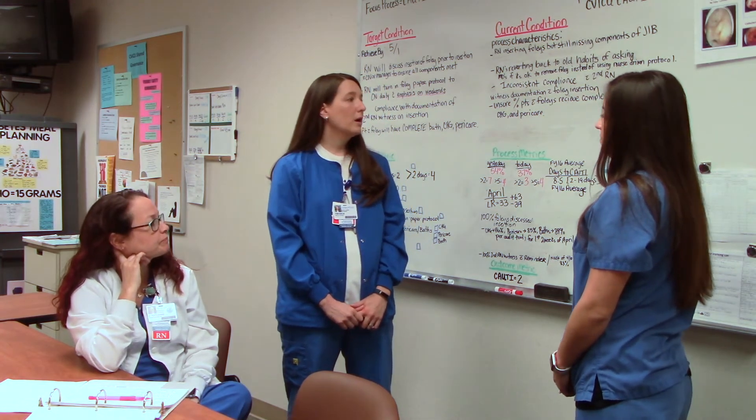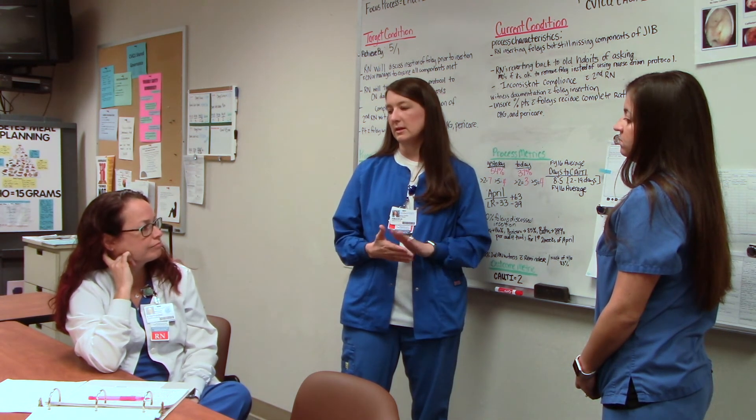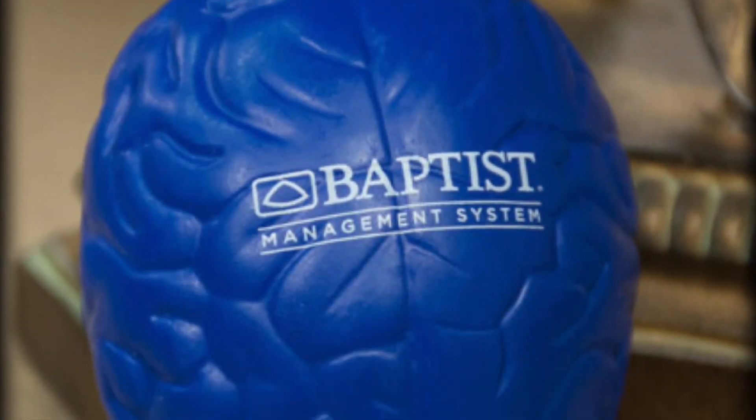What do you want to pay particular attention to in the next coaching cycle with Kristen? In addition to finding out the acuity of our patients, I want to go back and see if, when we re-initiate the paper protocol, it actually decreases the length of our Foleys. We're making that change in our process — we tried it, we knew it worked, then we stopped and it didn't work. So we're going to try this process again and see if we get the results we had before. That will make it exploratory. Let's go!